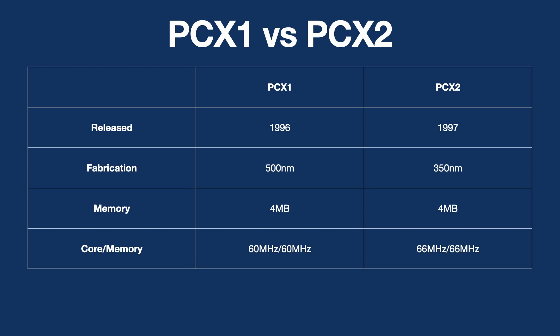The PCX1 was not PowerVR's first card. They previously had developed the Midas 3, which was a stopgap measure until the PCX1 was released. Only a couple of hundred of those cards were released to Compaq for OEM machines.